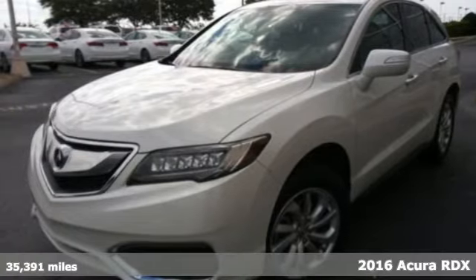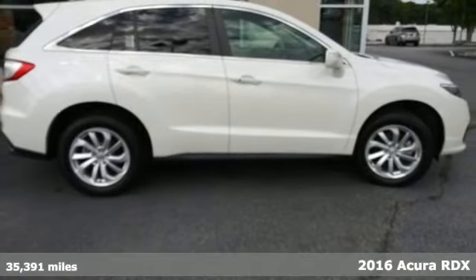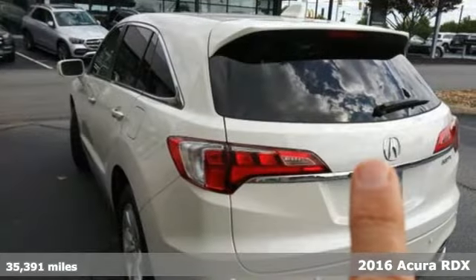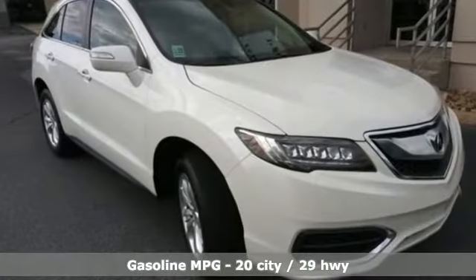Here's a 2016 Acura RDX. This RDX provides the room and safety you need with the aggressive styling, power and efficiency you crave. Plus, it offers an exciting list of features.